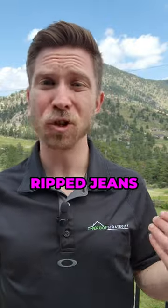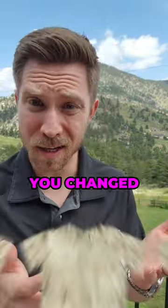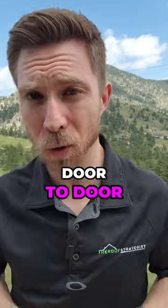Stop wearing that ratty old t-shirt, ripped jeans, and ugly hoodie that looks like you changed the oil in your car when you're going door-to-door. Do this instead.